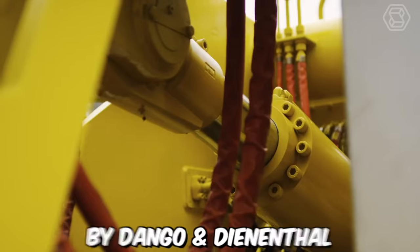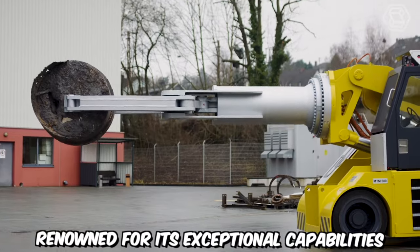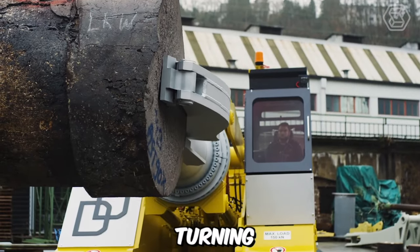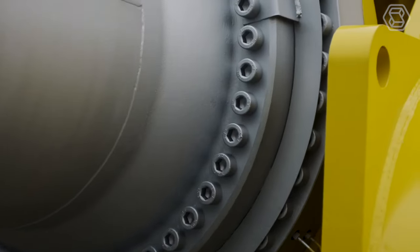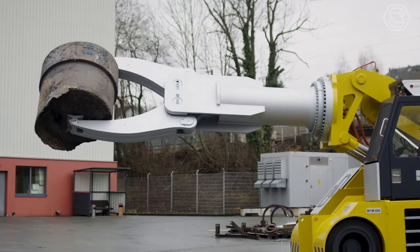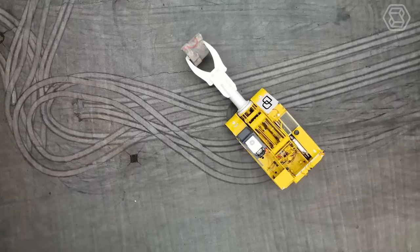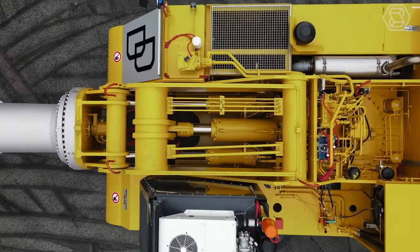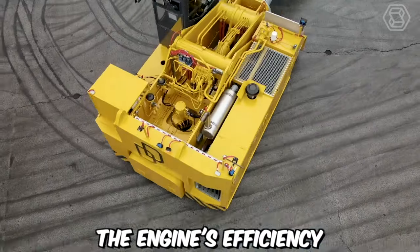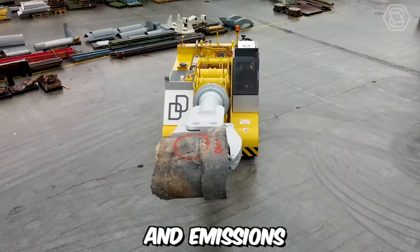The MTM Series by Dango & Dinanthal is a remarkable model renowned for its exceptional capabilities in gripping, turning, lifting, and tilting rings. With a robust carrying capacity of 15 tons, this machine offers a reliable and efficient solution for various industrial applications. One notable feature of the MTM Series is its powerful yet quiet diesel engine, whose efficiency enables powerful performance while minimizing fuel consumption and emissions.